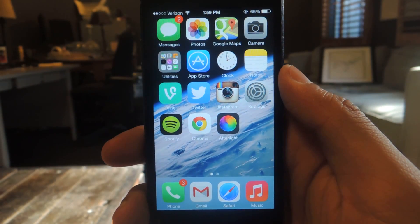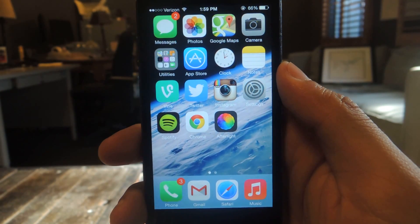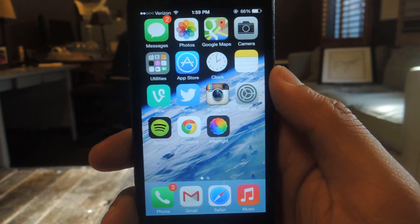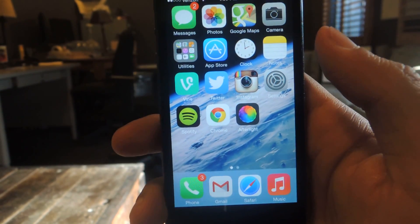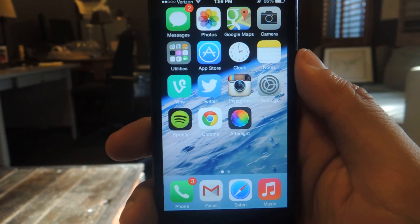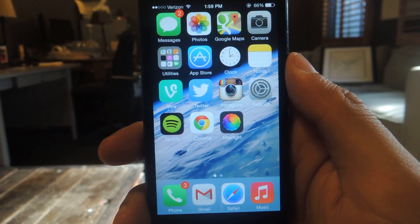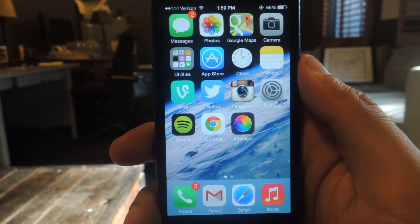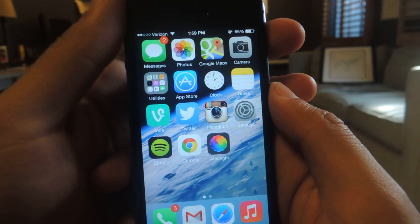Hey, what's up guys? It's Nelson with iOS Softmoder. The newest beta build of iOS 7.1 has come out — it's the fourth one out of six installments. I'm going to show you some of the new features. It only has really two big features; everything else is bug fixes that they've made. So I'm going to show you guys the features.